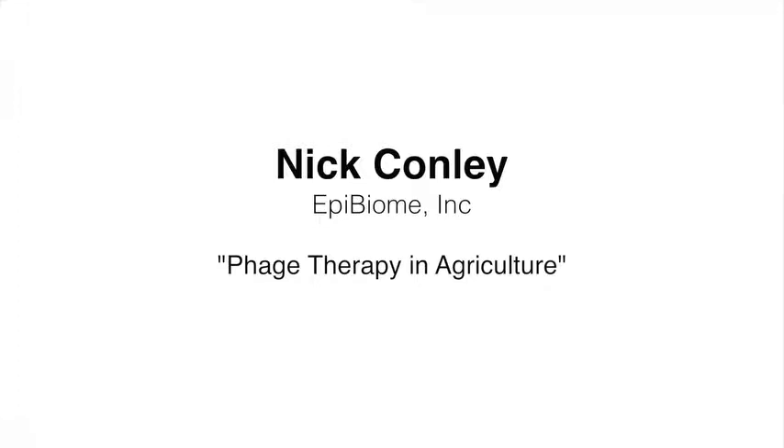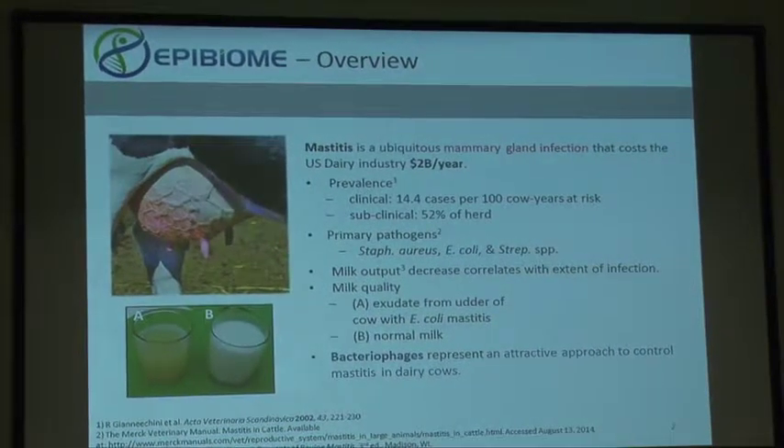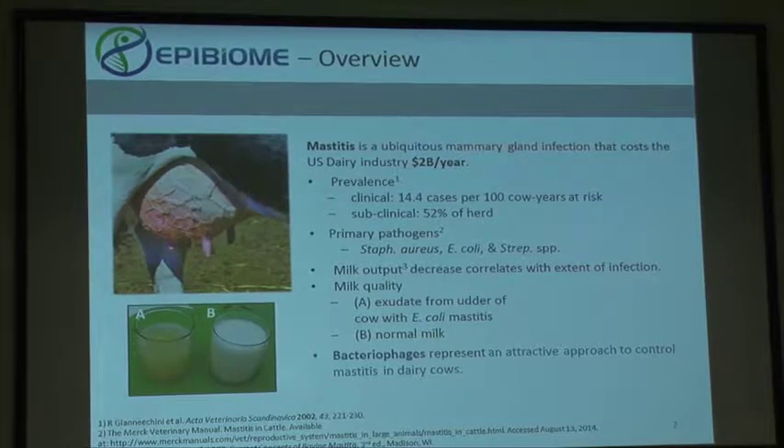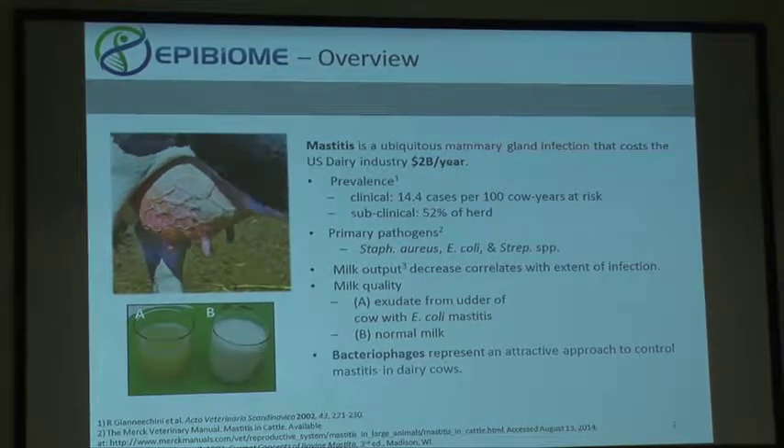The disease we're interested in is mastitis. It's an infection of the udder tissue in dairy cows and it's very expensive to the dairy industry — about two billion dollars a year in losses in the US and 35 billion dollars worldwide.